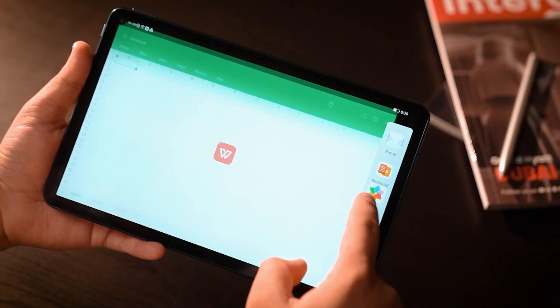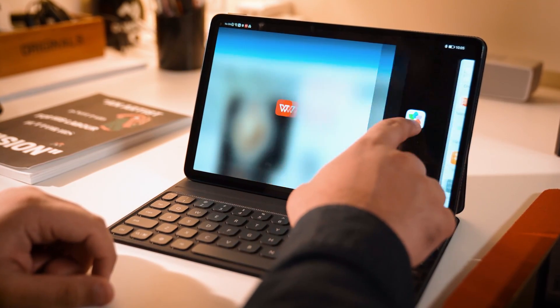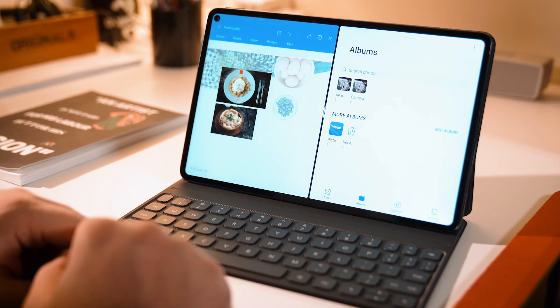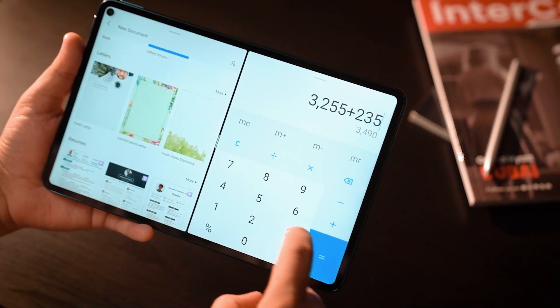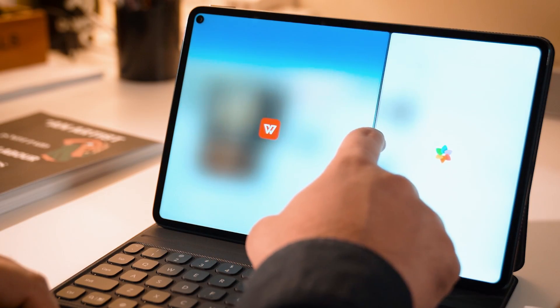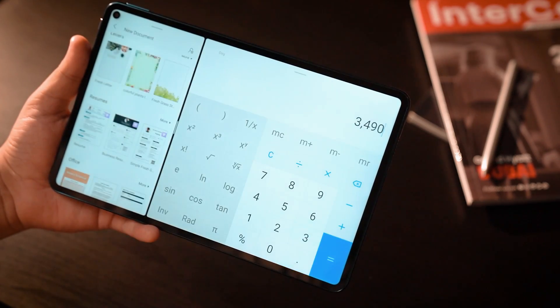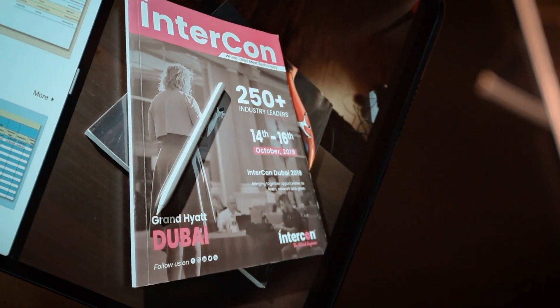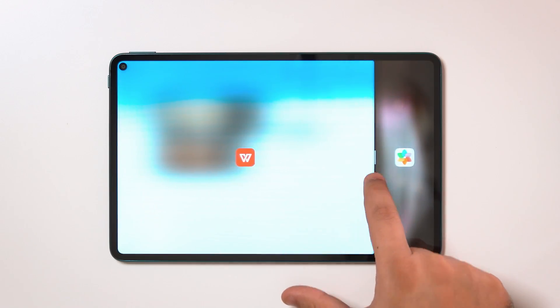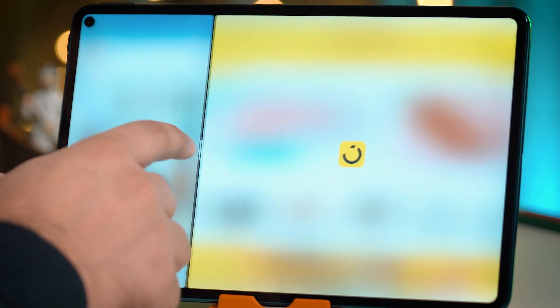Taking the split-screen feature to a higher notch, the Huawei MatePad Pro with its app multiplier empowers efficient multitasking. You can now enjoy a whole new aspect of a tablet's horizontal display mode. This function allows you to view the content of one app from different layers and separate windows. When using the tablet in landscape mode, the app multiplier enables information to be delivered through independently operable windows, the size of which can be adjusted as per your convenience.